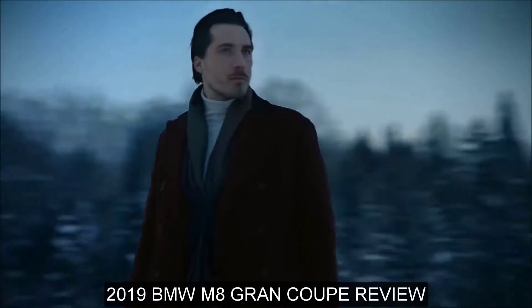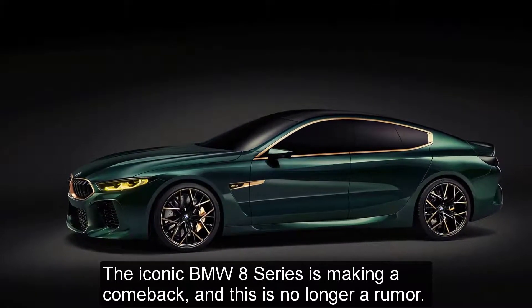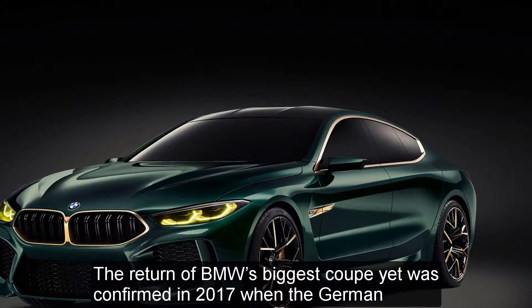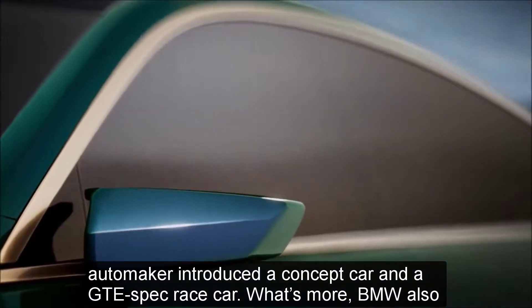2019 BMW M8 Grand Coupe Review. The iconic BMW 8 Series is making a comeback and this is no longer a rumor. The return of BMW's biggest coupe yet was confirmed in 2017 when the German automaker introduced a concept car and a GTE-spec race car.